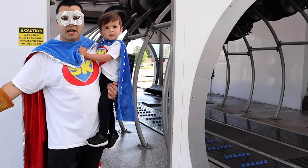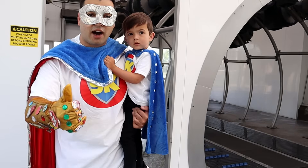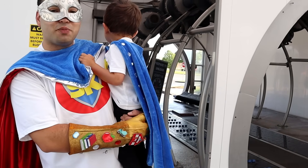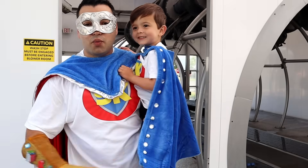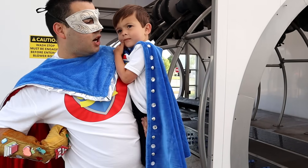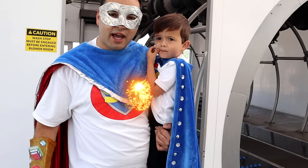We made it to the blowing station. When the car is nice and clean, it's time to dry it off, and that's what the blowing station does for us. Isn't that super, Superkid? Alright, we learned a lot about an automatic car wash today. Why don't we go wash our own car, Superkid? Do you want to wash your own car? Okay, let's go there now!